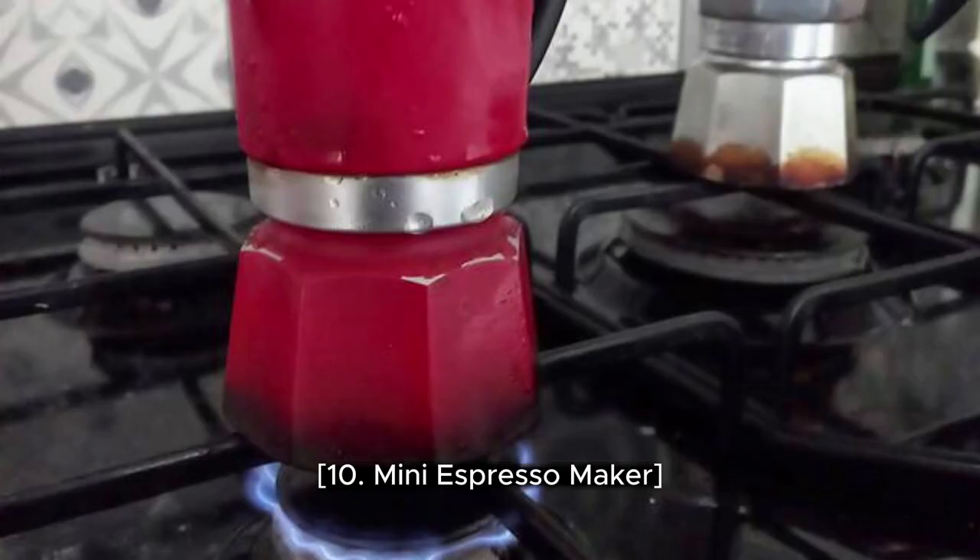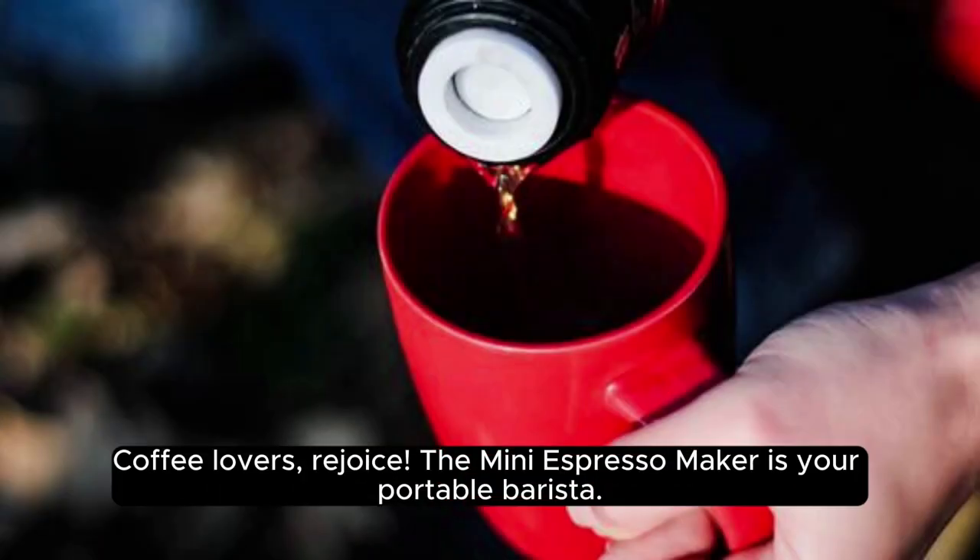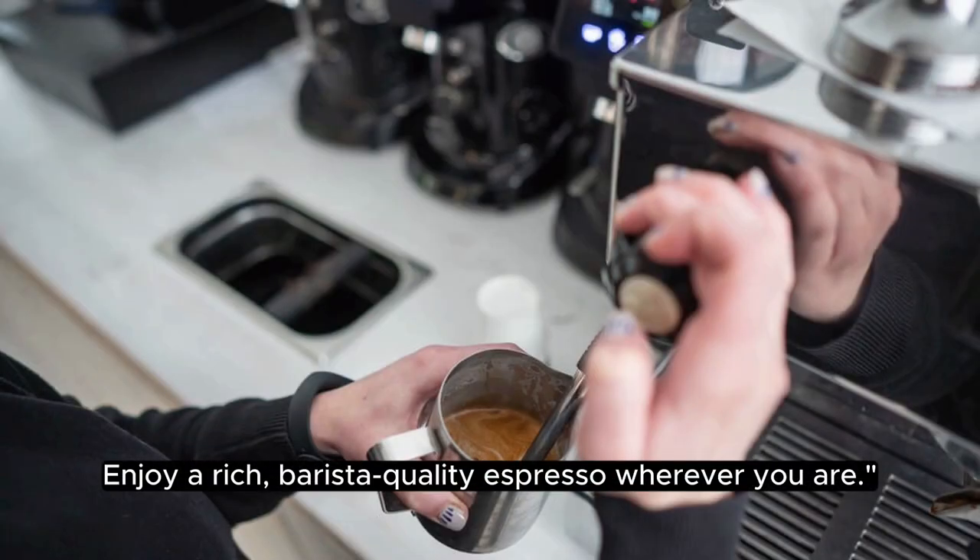10. Mini Espresso Maker. Coffee lovers, rejoice! The Mini Espresso Maker is your portable barista. Enjoy a rich, barista-quality espresso wherever you are.